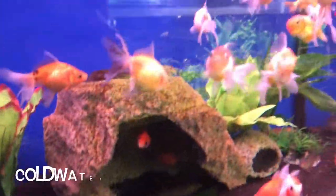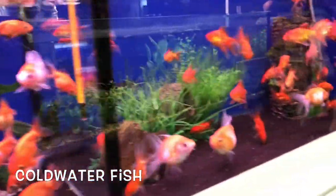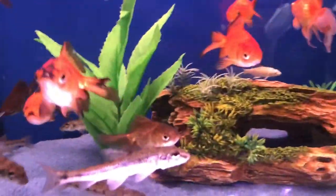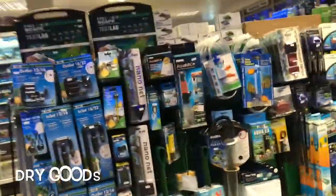I'm a big fan of cold water fish and they have a lovely selection of cold water fish here for sale, including Orfe, Tench, Bitterling and Gudgeon.